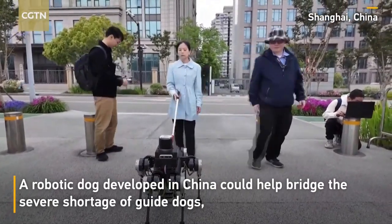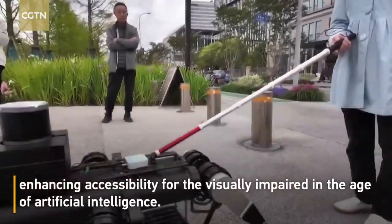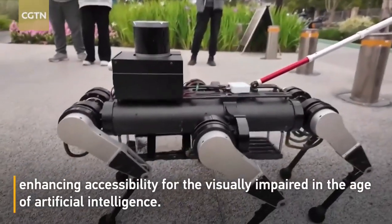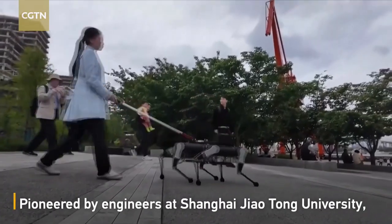Welcome to my channel Tech 4882. Today we're diving into a groundbreaking innovation in assistive technology: a six-legged robot designed to replace guide dogs for the visually impaired.